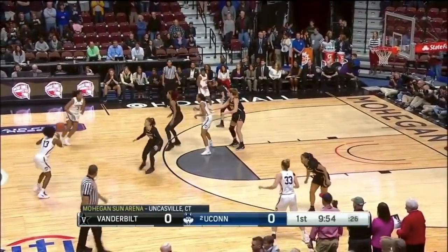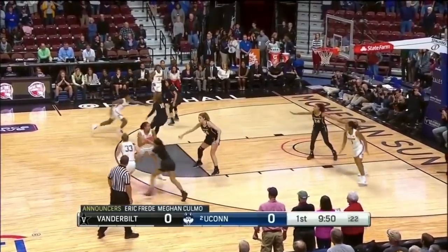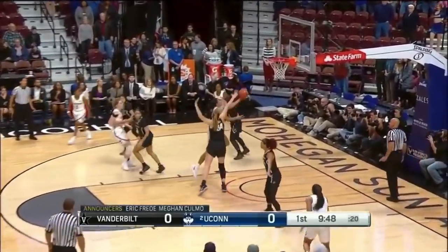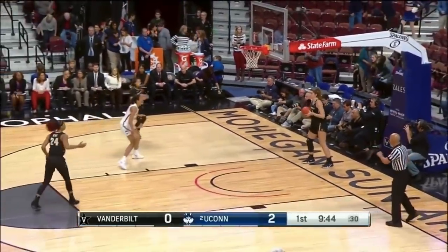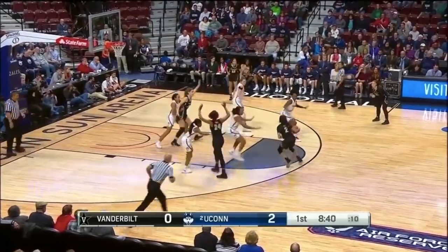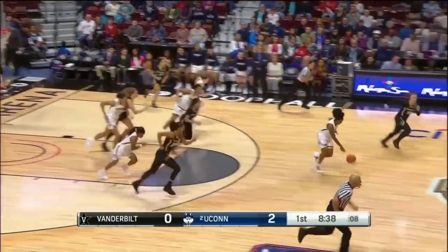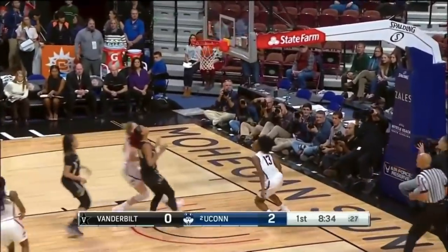This senior class would like to go out like that senior class did, with a national championship. Game number two of the season for UConn, and Nafisa Kalia with a good start, driving to the basket for the game's first two. Sierra Walker, junior out of Oregon. Chelsea Hall, sophomore, lost it — and here's the freshman, Kristen Williams, attacking the basket for two.